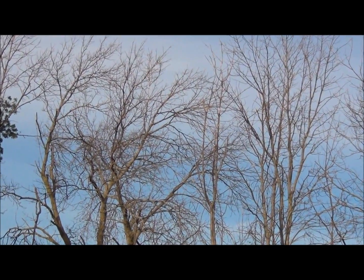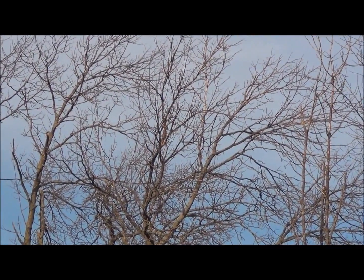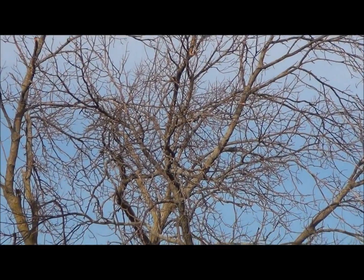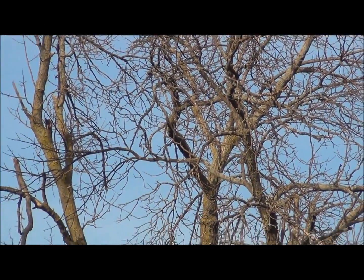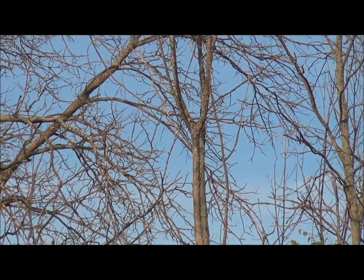It may not be in your area yet, but chances are good that you will have to deal with it in the future. In my area of Central Michigan, nearly all the ash trees have been killed or are in serious decline. In this video, I want to show you what you can expect to see if the emerald ash borer invades your woodlot.